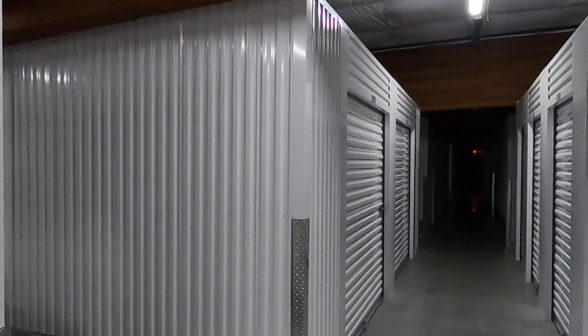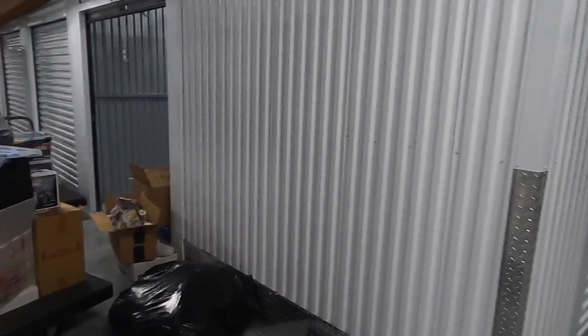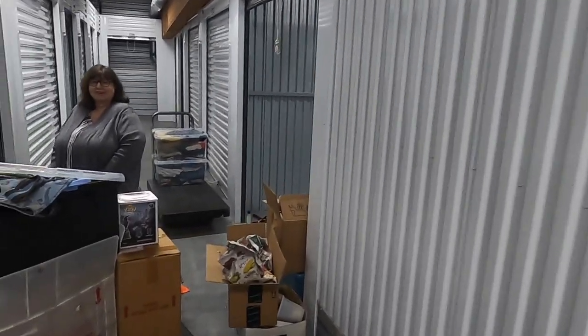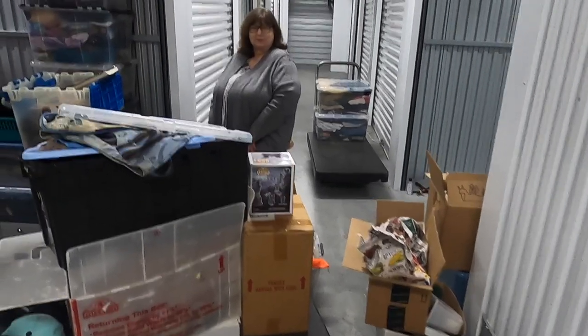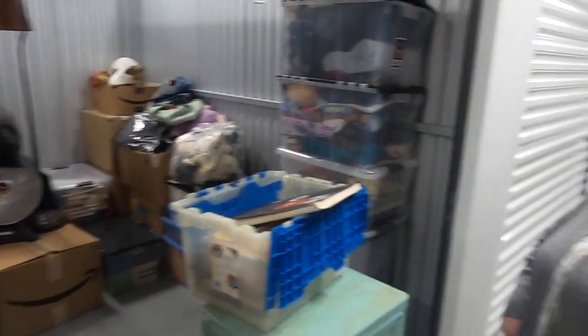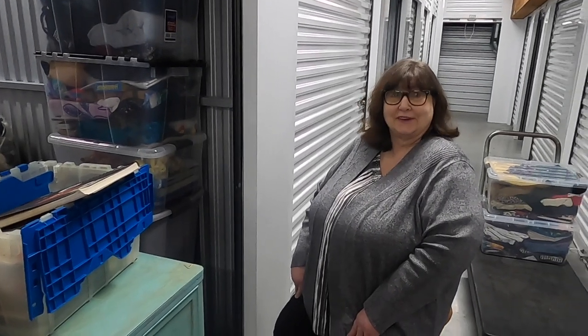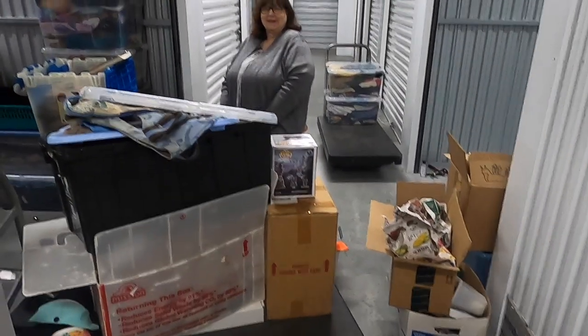What's up guys? Welcome to another storage unit video. This is going to be the most interesting storage unit video that we've done on the channel in three years. We attempted to go live on the phone but the footage was choppy and just bad, so now we're going live on the GoPro and showing you the remaining part of the storage unit.